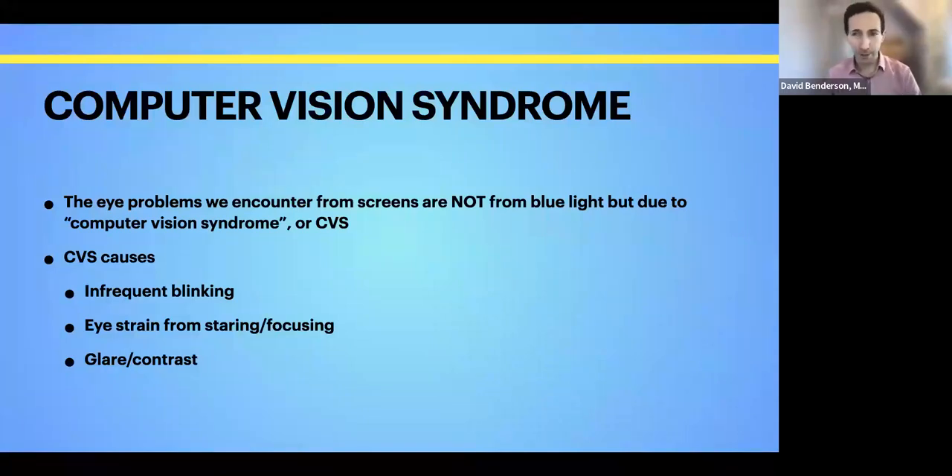The first topic I want to talk about is something that's really come to the forefront during the pandemic with everybody on Zoom meetings — computer vision syndrome. There's been a lot of talk the last couple of years about blue-blocking glasses and blue light, but actually blue light from computers isn't really responsible for the trouble we have when we're on screens for an extended time. The causes include eye strain and irritation from a few other things.